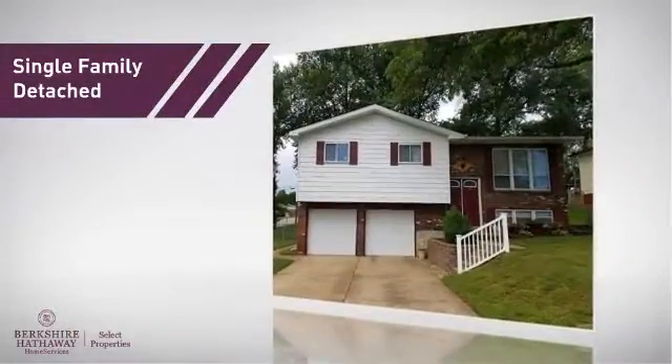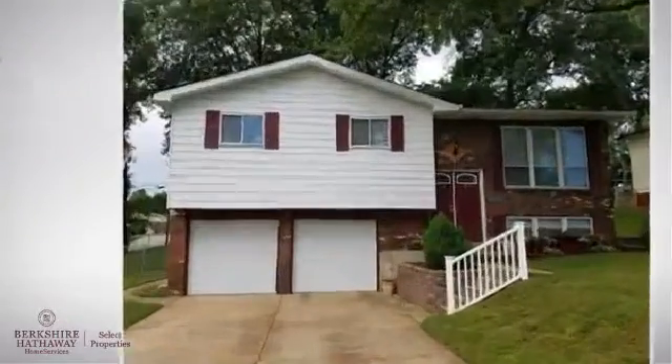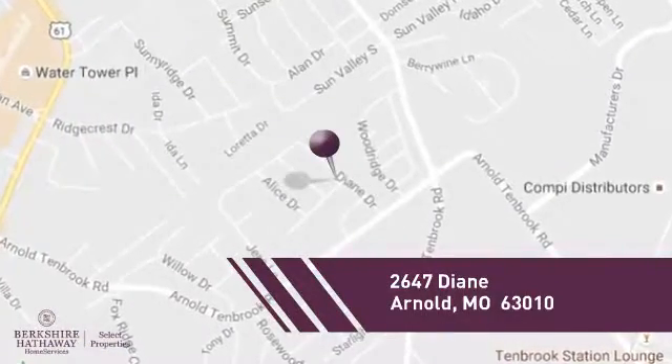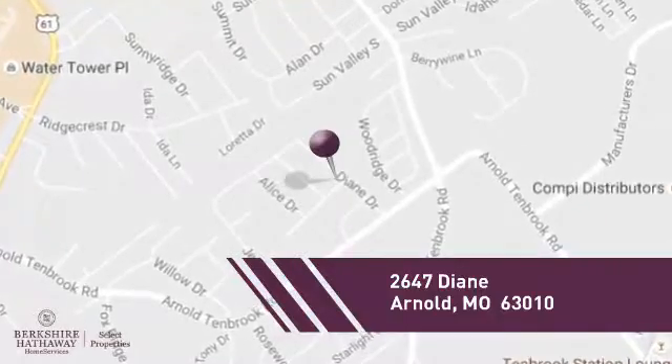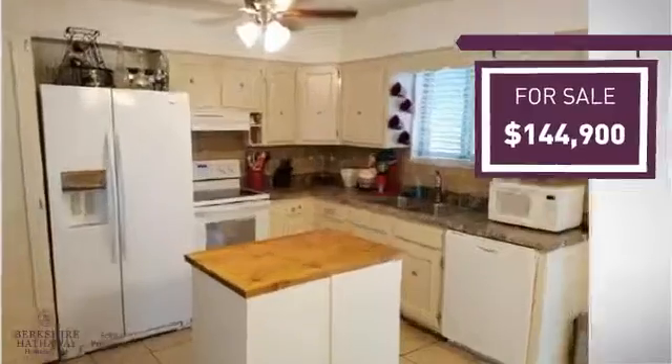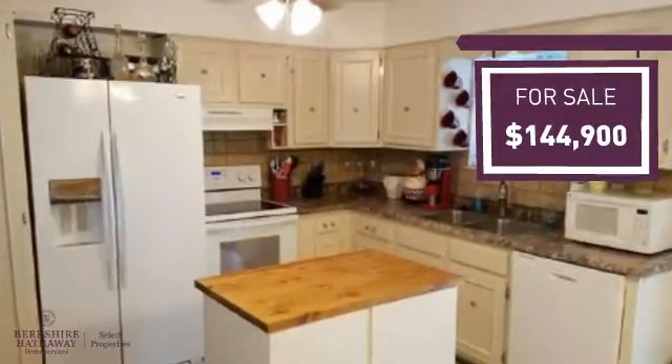This home is a great choice for those looking for comfort, convenience, and the privacy of their own home. And it's located in this area. Currently listed at just over $140,000, it offers an excellent value for the area.